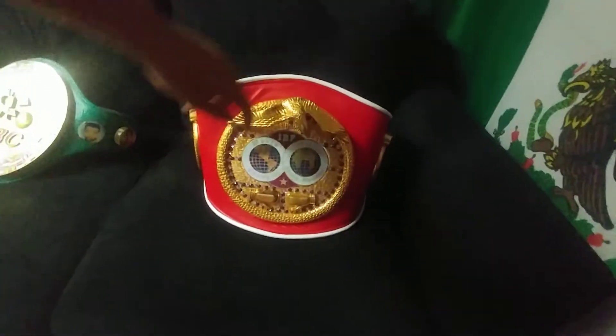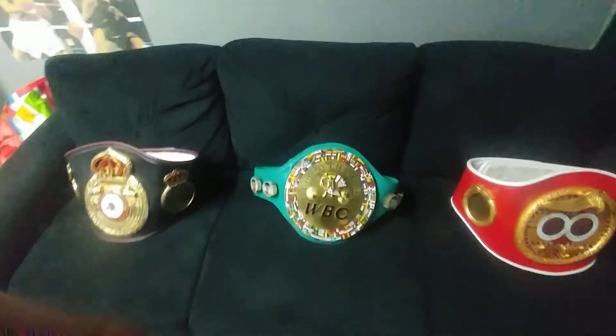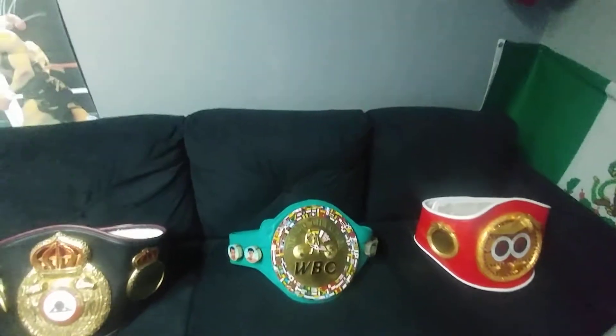Here's the IBF — you got the eagle right here, the globe IBF logo right there, and the side plates.